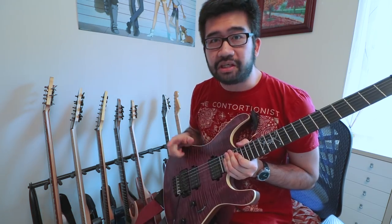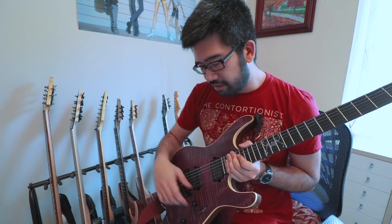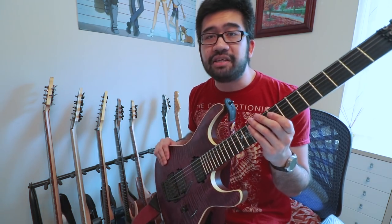For pickups it has a Seymour Duncan Pegasus and Sentient. The bridge is a Schaller Floyd Rose style bridge, with a 3-way pickup selector, volume and tone knob — and like with my other Mayonnaise guitars, pull on the volume knob to get split coil sound. For the new album I really wanted to incorporate a lot of the trem bar stuff, so this is probably the main six-string you'll hear on the new album.